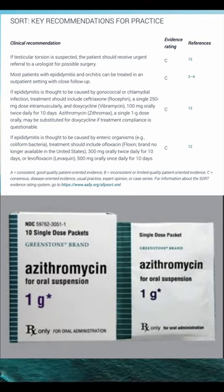Azithromycin (Zithromax) 1 g PO, one dose, may be substituted for doxycycline if treatment compliance is questionable.